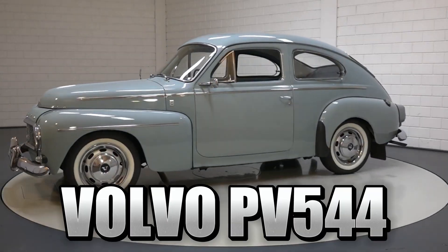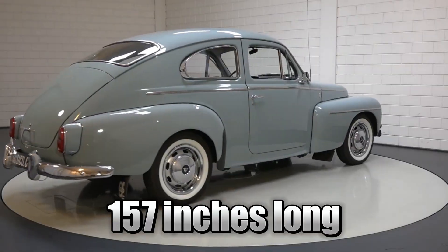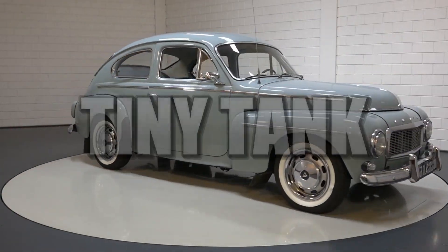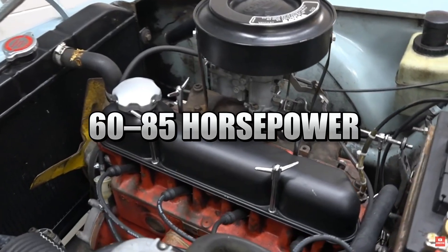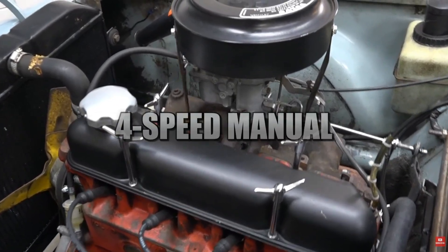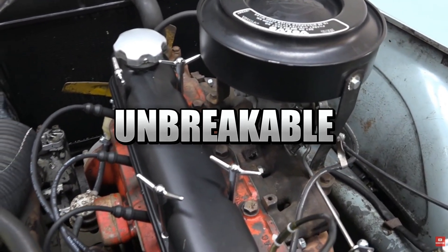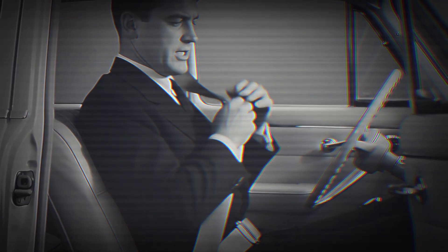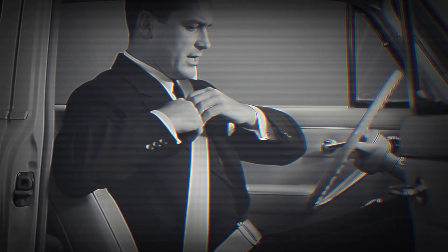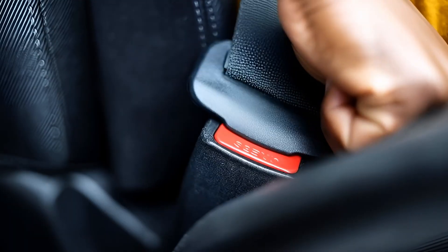The first car to get it standard was the PV544 — a rounded fastback, 157 inches long, built like a tiny tank. Under the hood: a 1.6-liter B16 engine, 60 to 85 horsepower, four-speed manual, top speed 95 miles per hour. But it felt unbreakable. Open the door and you see it immediately: a bright red or gray three-point belt waiting for you. Pull it across and hear the heavy metal tongue go click. That click became the sound of survival.